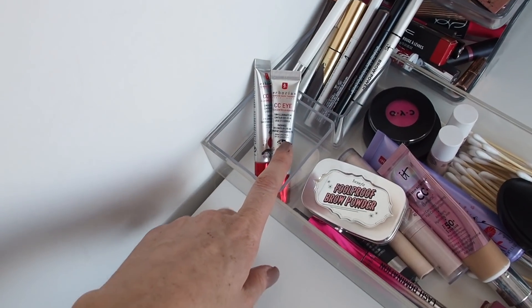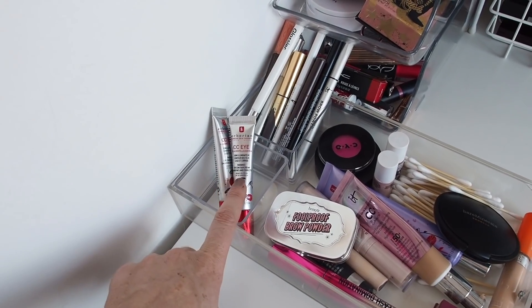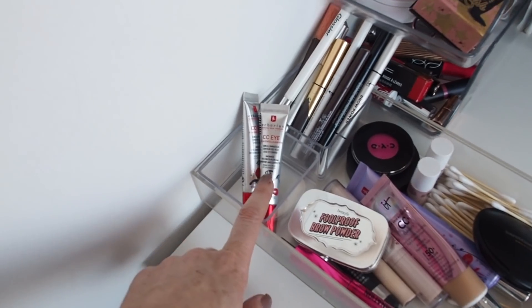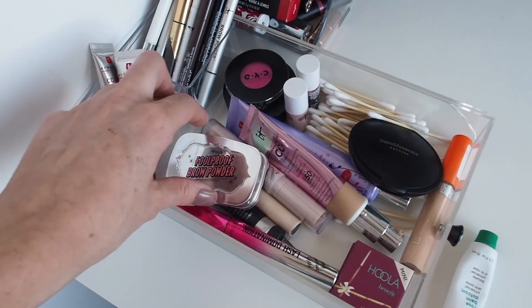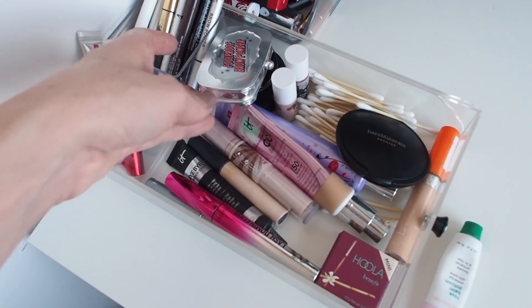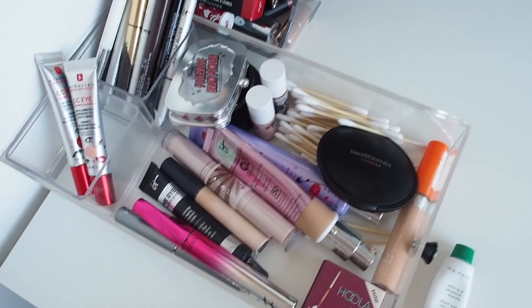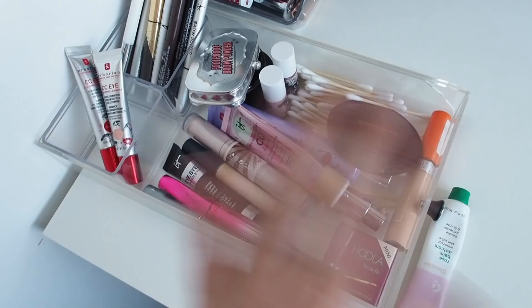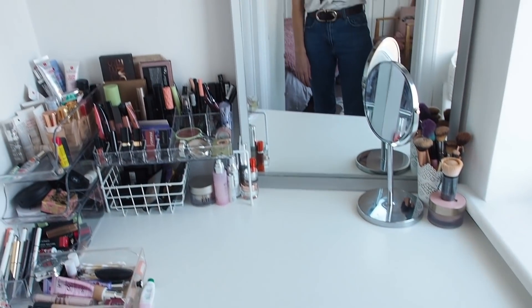My favourite eye cream is the Erborian CC Eye Cream - I did a paid piece of content with them on Instagram about this product because I already used it when they approached me, and that's how these things should work: you should be promoting things that you genuinely love. I also really like the Bare Minerals mascara. All these everyday products live in this little tray so I can grab them quickly.